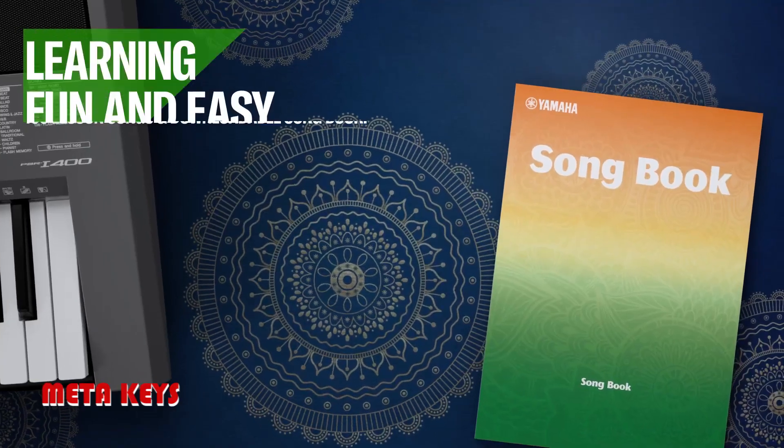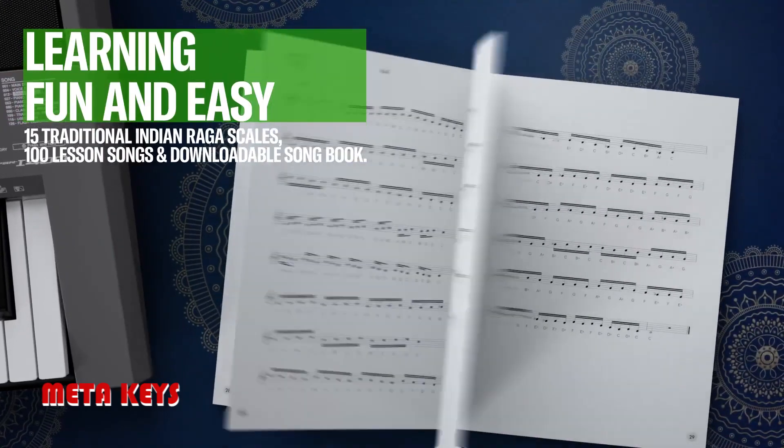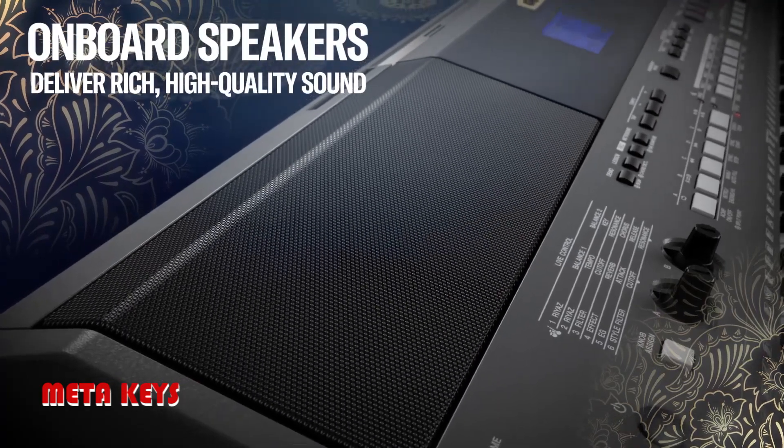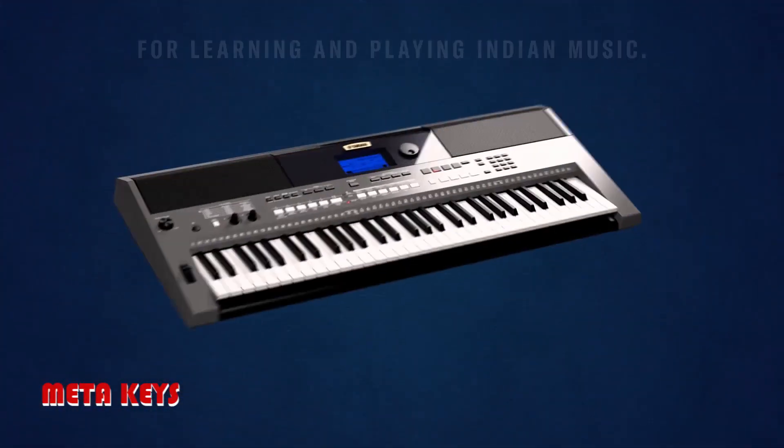Additional features include riyaz function, tabla, mrdangam, and tambura with 20 taals, 15 Indian raga scales, 100 lesson songs, and a downloadable songbook. The keyboard also offers touch response, powerful amplifiers with bass reflex speakers, a pitch bend wheel, and a lesson function.